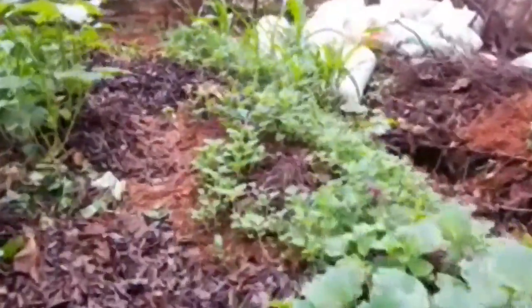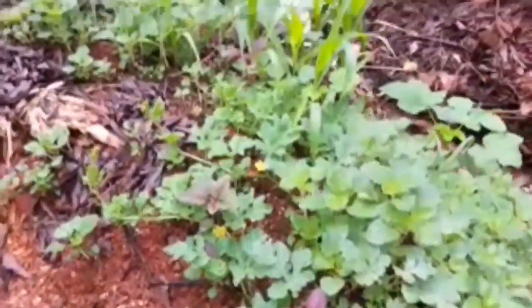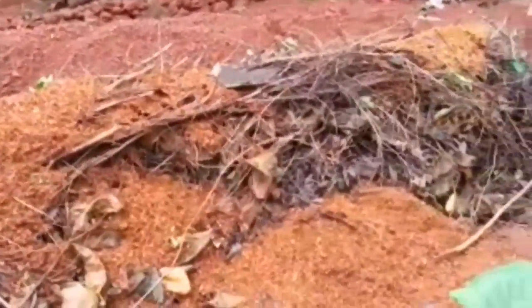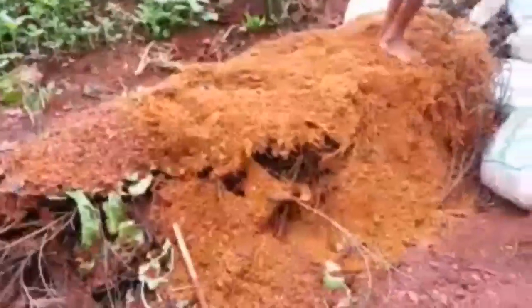I've added a lot of leaves and wood chips here. We have some watermelon plants too. And this is my new garden bed where I am introducing a lot of organic matter like twigs, leaves, and wood chips.